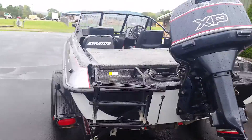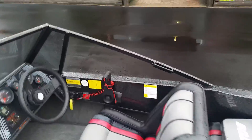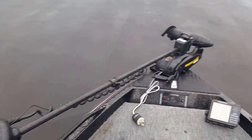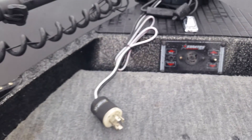The boat is also equipped with a boarding ladder, depth finder, in-floor storage, walkthrough windshield, a Lowrance X65 fishgraph, and a Minn Kota 65 pound thrust trolling motor with co-pilot.